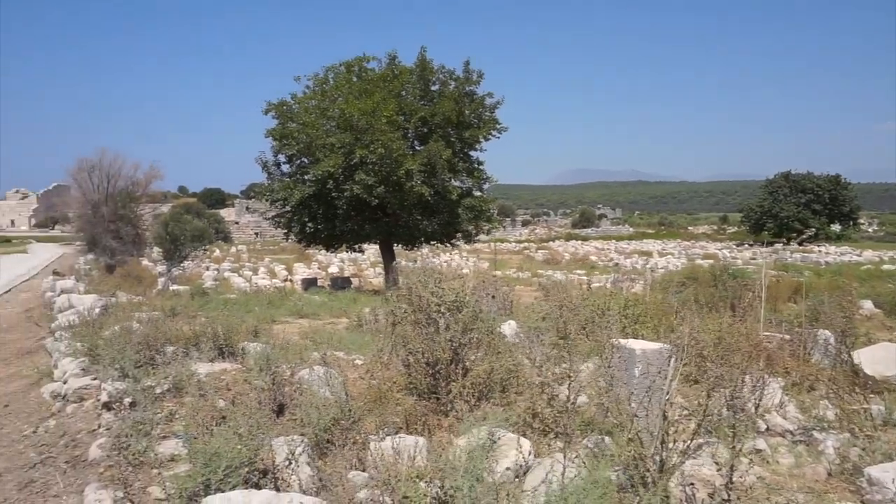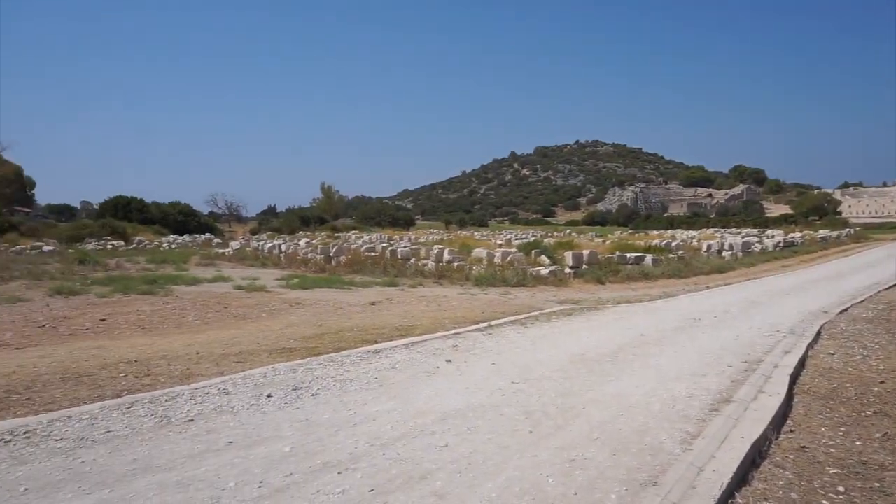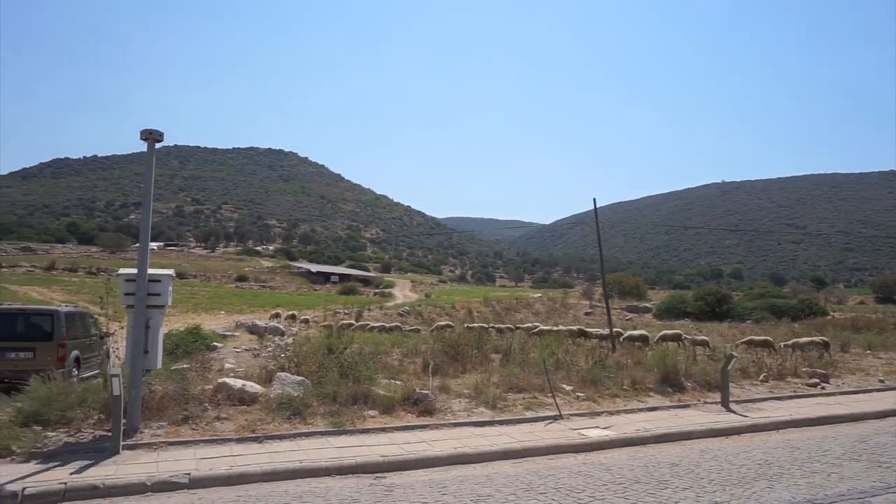We've moved on to the next section of this excavation — the theater and the church. It's amazing to see the cattle that still use this area. We saw some cows, some sheep, and a random little goat that has a bell on him, so he belongs to somebody.